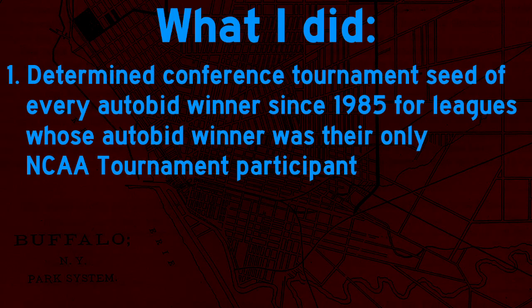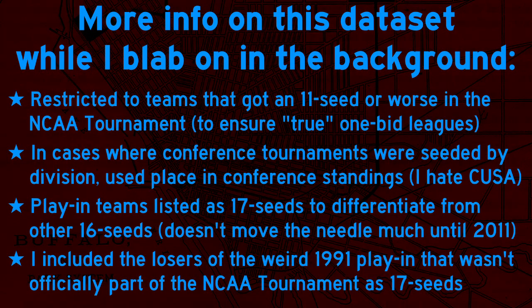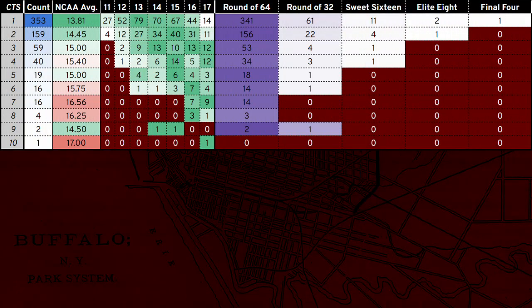In every year since 1985, for every league whose only bid was their auto bid, I pulled the conference tournament seed of the auto bid winner, their resulting NCAA tournament seed, and what round of the NCAA tournament they ended up reaching. I then further restricted it to leagues whose only bid got an 11 seed or worse in the NCAA tournament, because if your champion got a 10 seed or better, you weren't truly a one-bid league — your best team almost certainly could have lost in a conference tournament and still gotten an at-large, thereby giving you multiple bids.